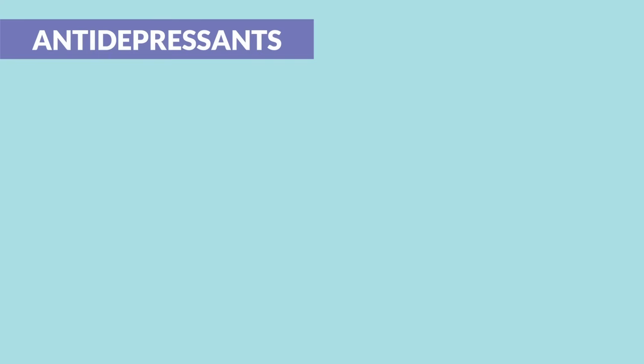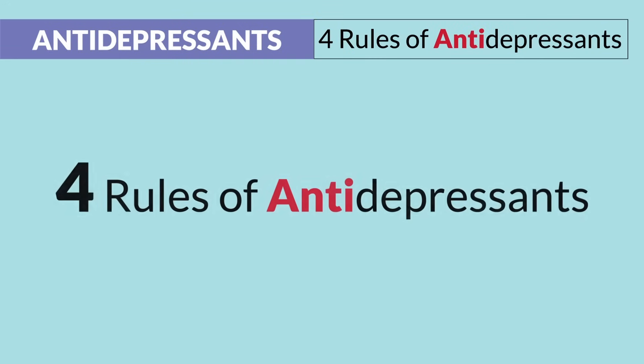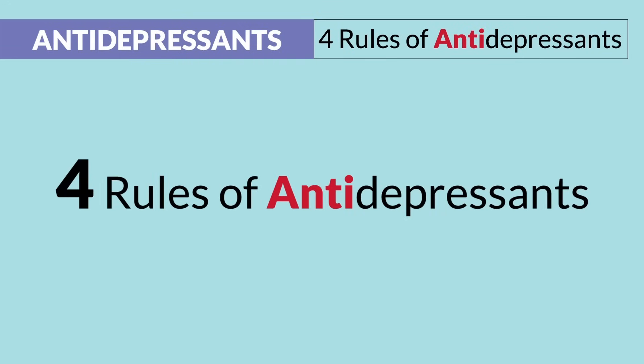Now antidepressants — the big mamas here. We have SSRIs, SNRIs, TCAs, and MAOIs. We'll be covering these one by one, but first let's cover the four rules to antidepressants.